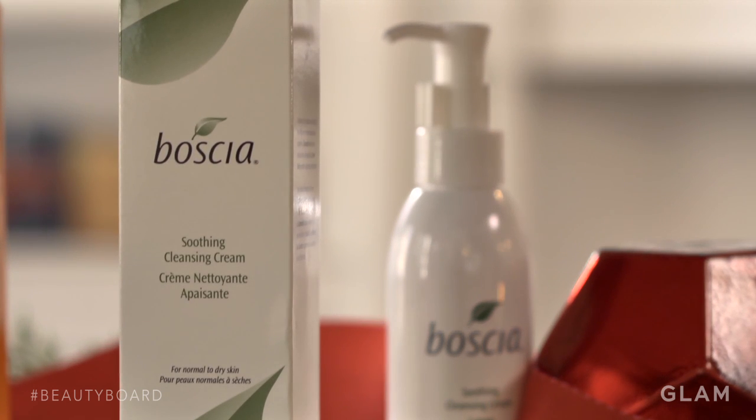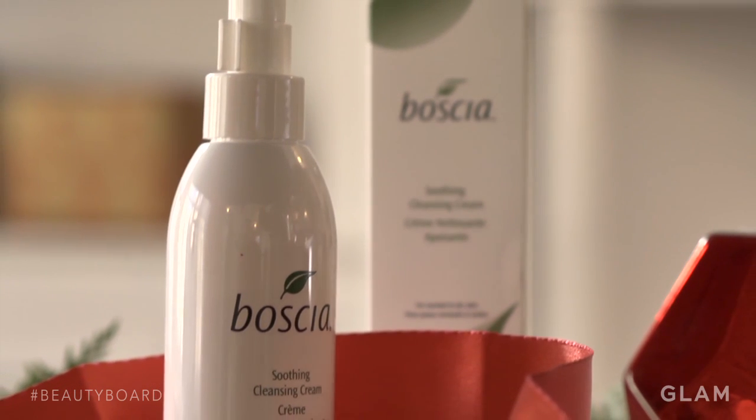Boccia's Soothing Cleansing Cream works really well to remove the dirt, the makeup, and leave that natural oil on your skin.